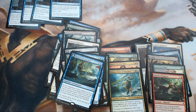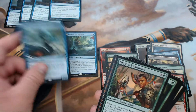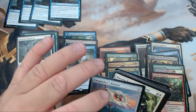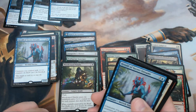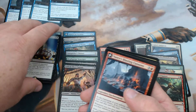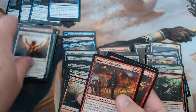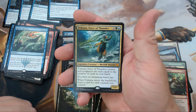Let's recap what we got. We have the four Opts — someone's getting those. Search for Azcanta is something. Drowned Catacomb I think is worthwhile, Kopala we'll see, Vanquisher's Banner is a couple bucks, Blood-Crazed Paladin a couple bucks, Fathom Fleet Captain I believe is something, Revel in Riches I don't remember, Vance's Blasting Cannons might be worth something eventually, Growing Rites is definitely worth something, Rootbound Crag — pretty much all the lands are worth a little.